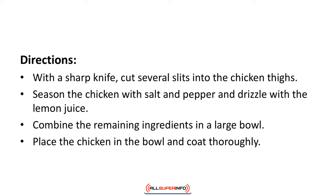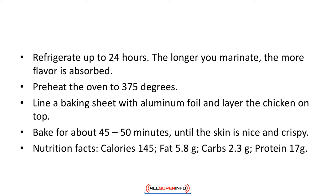Directions: With a sharp knife, cut several slits into the chicken thighs. Season the chicken with salt and pepper and drizzle with lemon juice. Combine the remaining ingredients in a large bowl. Place the chicken in the bowl and coat thoroughly. Refrigerate up to 24 hours — the longer you marinate, the more flavor is absorbed. Preheat the oven to 375 degrees. Line a baking sheet with aluminum foil and layer the chicken on top. Bake for about 45 to 50 minutes until the skin is nice and crispy. Nutrition facts: calories 145, fat 5.8 grams, carbs 2.3 grams, protein 17 grams.